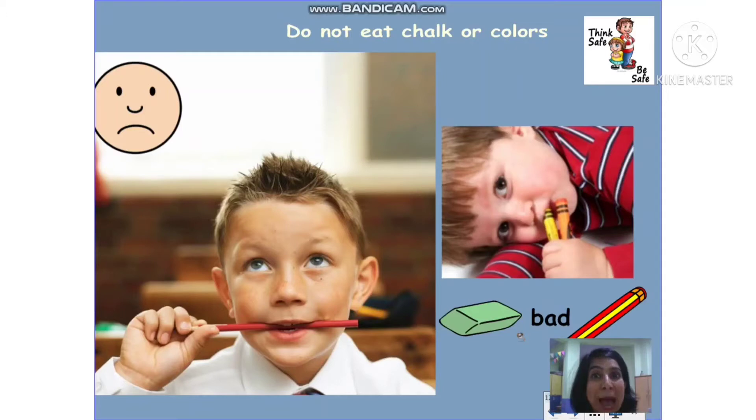Avoid putting colors, erasers, and pencils in your mouth. These can be very very dangerous.